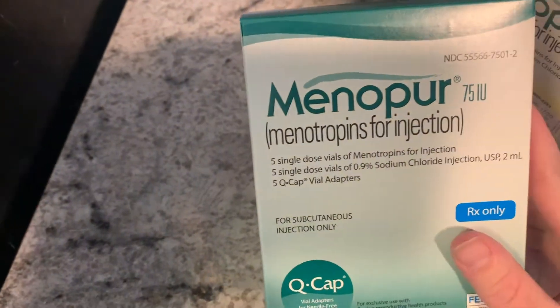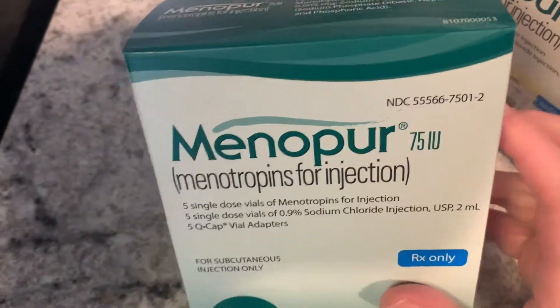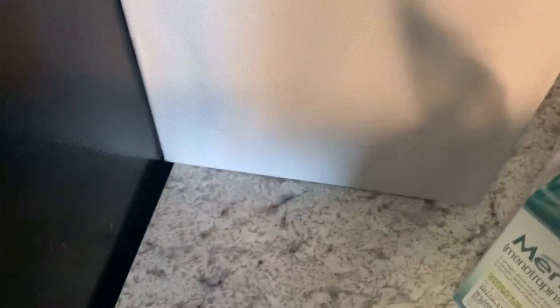The only other vials that I got are Minipure. I'll be taking one vial in the morning and at night with the Gonal F. I got like four packages of these — that's a lot — and then I got 22 vials total across five whole boxes.